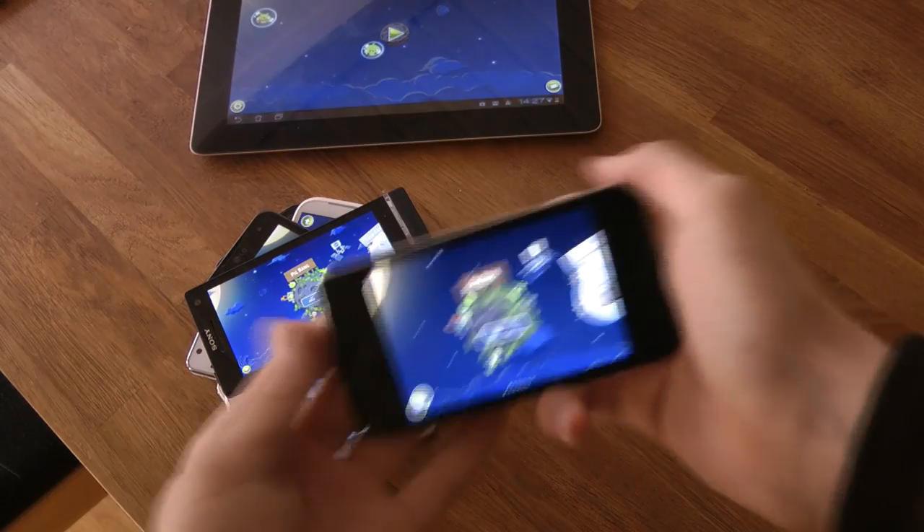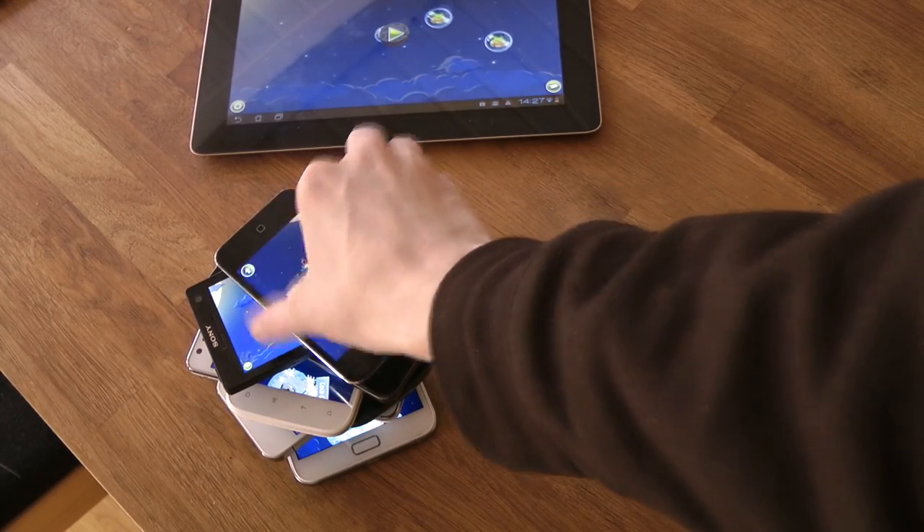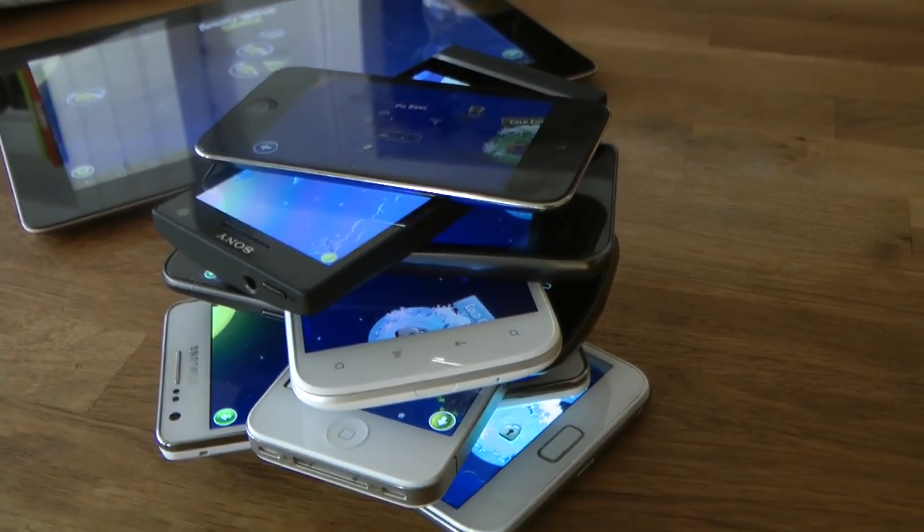And then of course we have the iPod Touch 4th generation if you want to go ahead and pick it up for that one instead. But yeah, that's basically all the devices I just installed on here pretty quick. So go ahead and check it out. Awesome, see ya.